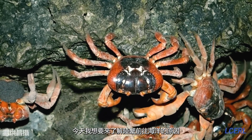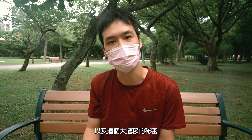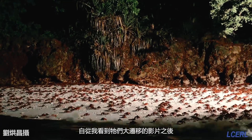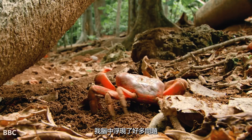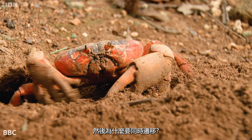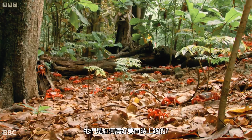Today, I want to understand the secret of the big land crab migration and their amazing march towards the sea. After seeing the video of their big migration, I have so many questions. Why do land crabs need to move to the beach? Why do they need to move all at once? And the big question: how do they know when to move?